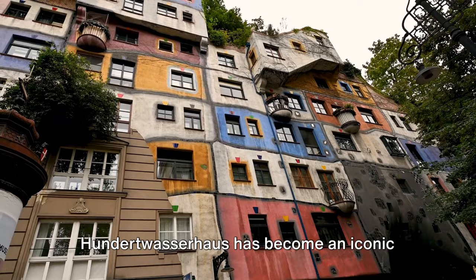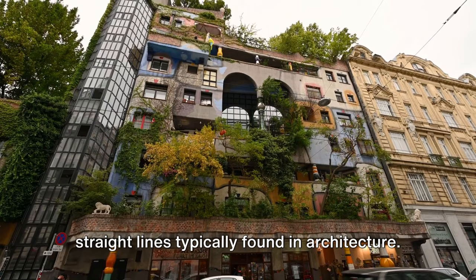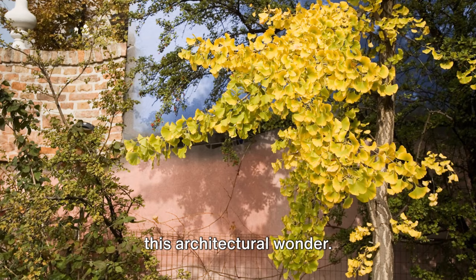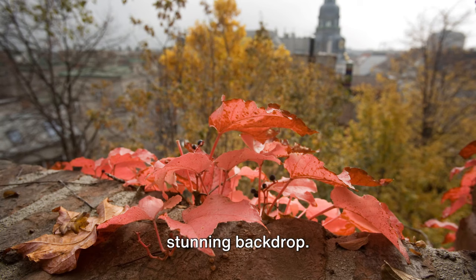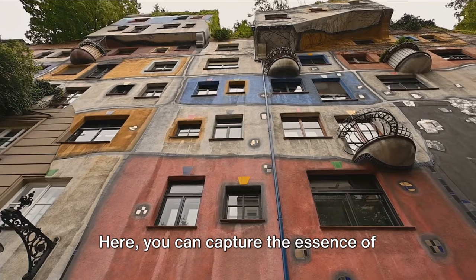The building's architecture is unique and unconventionally charming. Irregular undulating forms replace the straight lines typically found in architecture. Its facade is a riot of colors, adorned with an array of tiles, mosaics, and painted surfaces. The rooftop garden teeming with trees and shrubs adds another layer of charm. Capturing the Hundertwasserhaus in a photograph is like capturing a piece of living art. The nearby Hundertwasser village, with its distinctive architecture mirroring that of the Hundertwasserhaus, offers another fantastic photo opportunity where you can capture the essence of Hundertwasser's philosophy of living in harmony with nature.